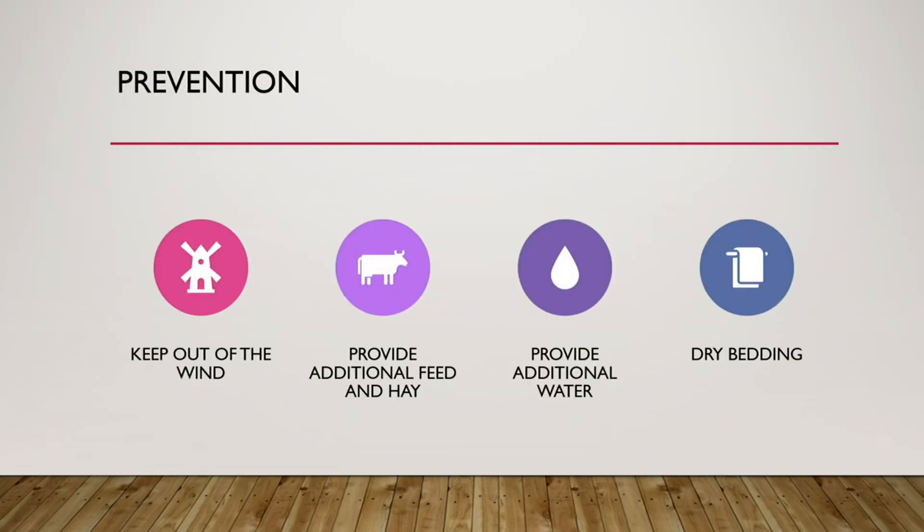Preventive measures for cows include keeping them out of the wind, since wind chill can lower the effective temperature significantly. Provide additional feed and hay so they have more energy to counteract the cold, provide additional water, and make sure they have dry bedding, which provides good insulation.